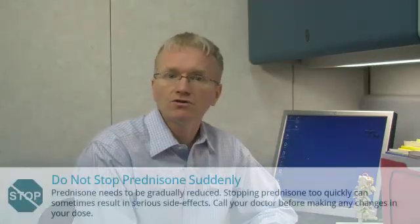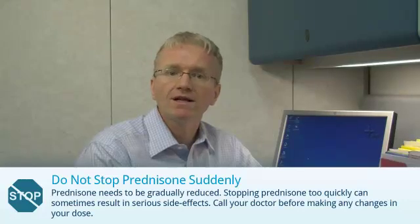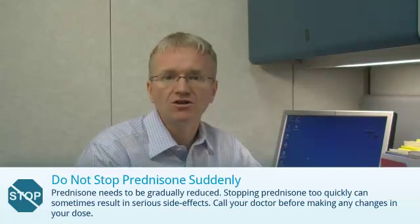Finally, don't stop prednisone abruptly. Prednisone needs to be gradually reduced. Stopping it too quickly can sometimes result in serious side effects. Call your doctor before making any changes in your dose.